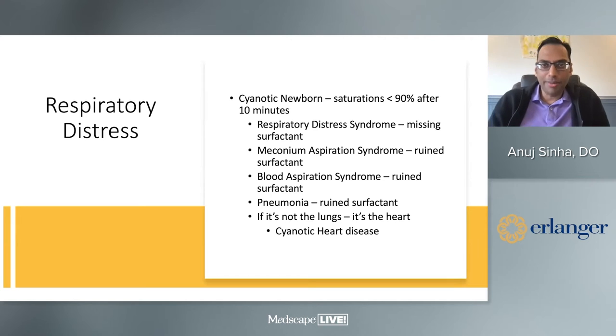Now let's talk about respiratory distress. Say you have an infant who comes out, is born, is pink, is crying, then starts to not be so pink. Saturations at 10 minutes of life are in the mid-80s with a good heart rate. What could it be? My differential is straightforward: the top item is Respiratory Distress Syndrome — surfactant missing from the lungs. The rest, as you know: poop, blood, and pus anywhere they're not supposed to be ruins whatever they touch.